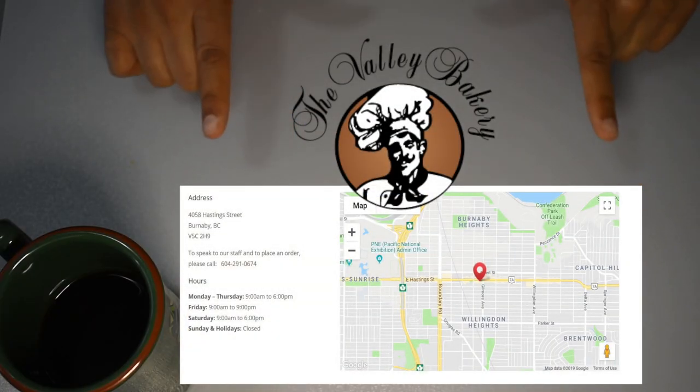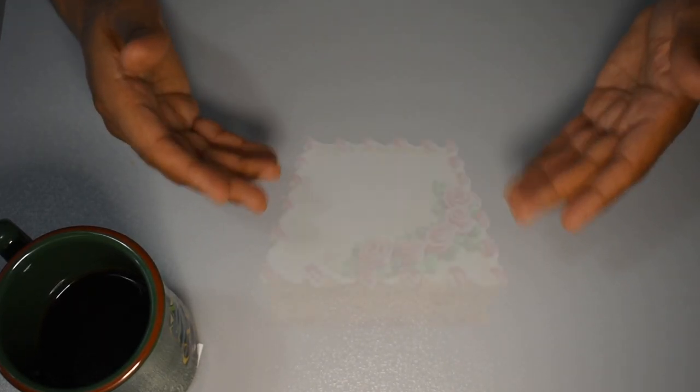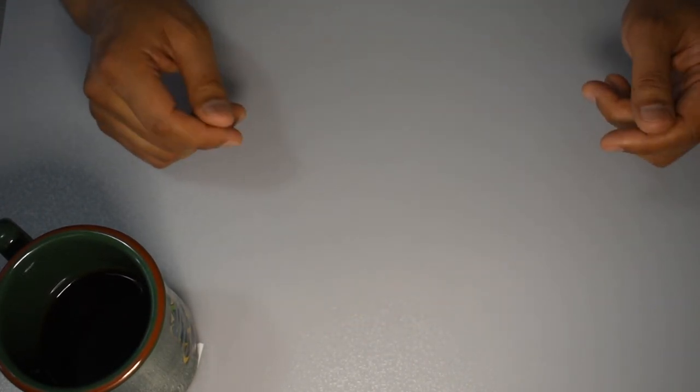Here is Valley Bakery's contact information. Regular viewers will realize that I also did a past food find video on their buttercream cake. I will leave a link to it in the description below and in a video card in the upper right-hand corner of this video.